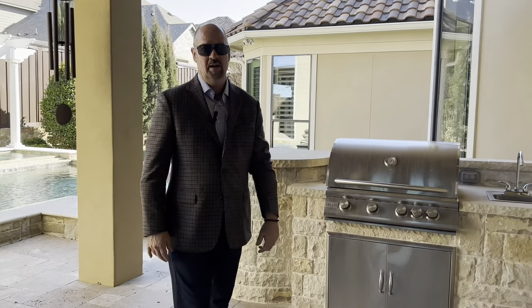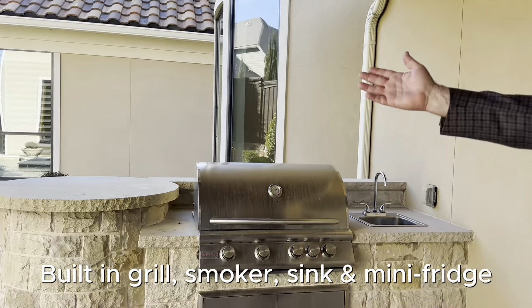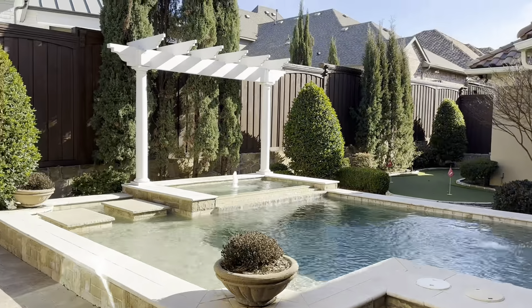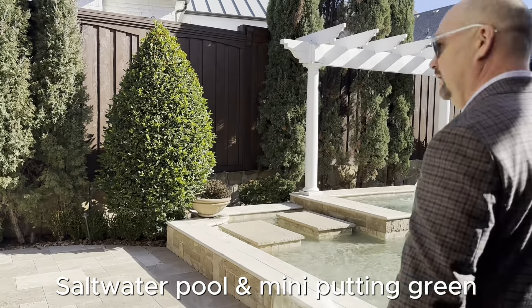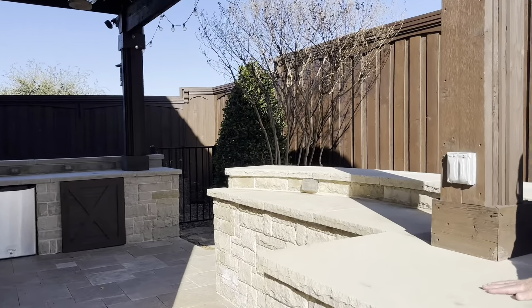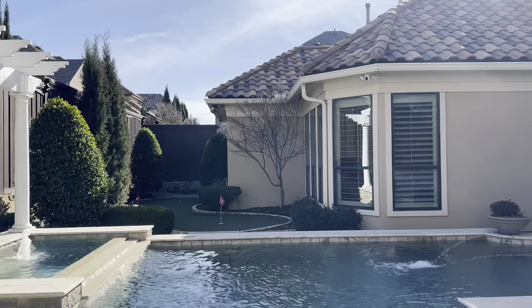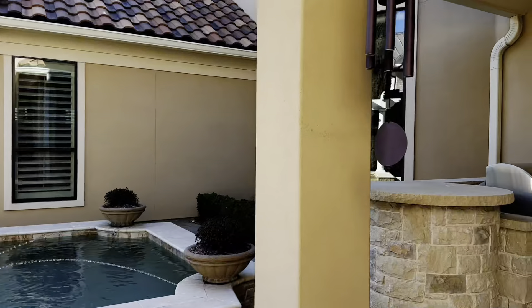Here we are in the outdoor area — beautiful space for entertaining, enjoying swimming, and playing a little golf to practice your game. There's a built-in grill, beautiful travertine patios, and nice landscaping. Another little spot to entertain, gather, and cook while you swim. Enjoy a hot summer day in Texas in this very nice, quaint, and very usable backyard.